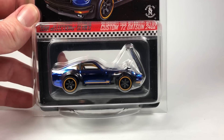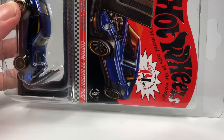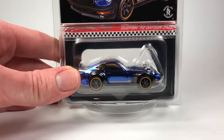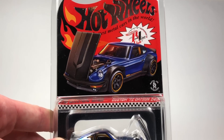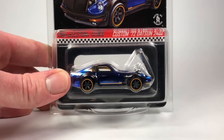Hello YouTubers, it's Champion DJK coming at you again with another video. We're going to take a look today at the Hot Wheels 2018 Selections Series Custom 72 Datsun 240Z. Pretty cool — we've been patiently awaiting this to come out, release, and ship.